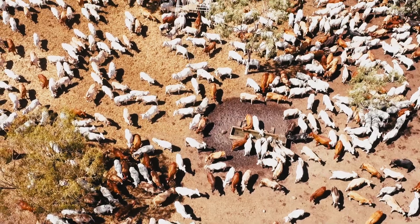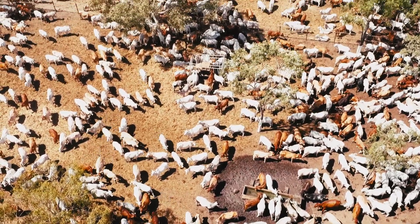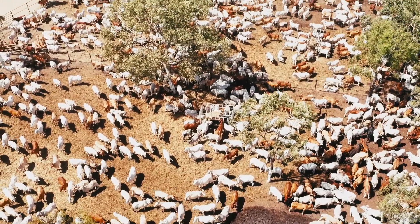The screwworm fly program aims to detect any potential incursion early enough to ensure a high likelihood of success of control and eradication.